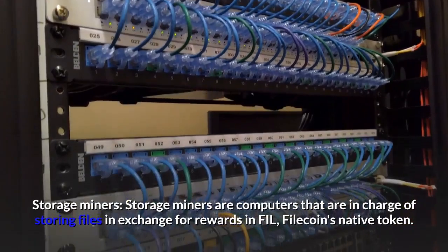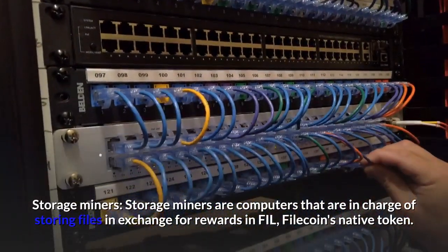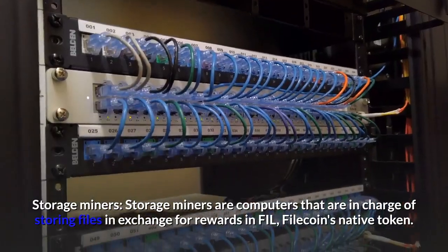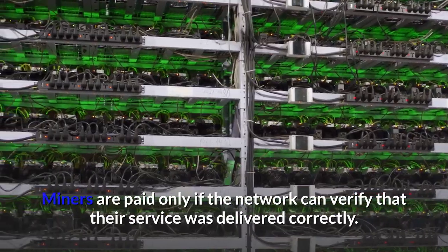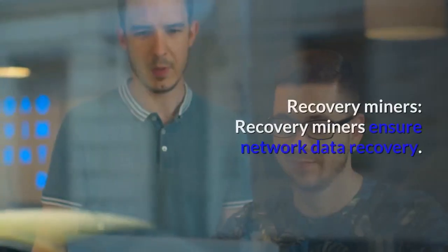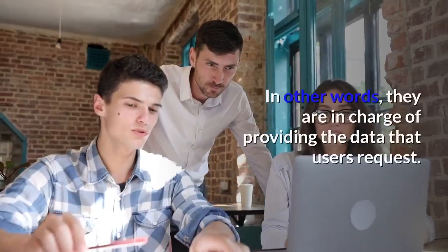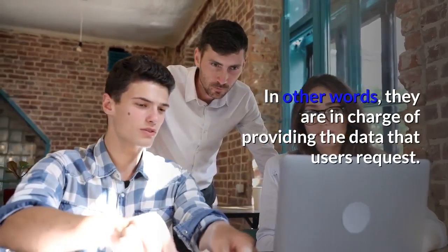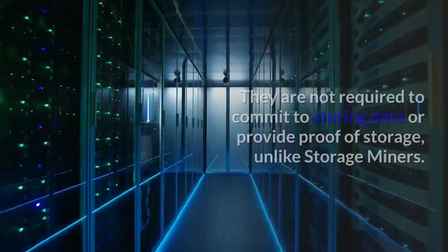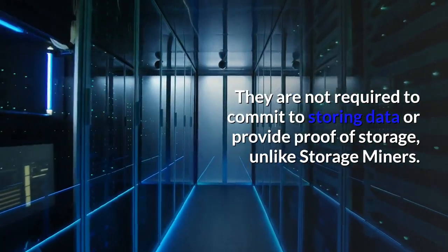Storage miners are computers that are in charge of storing files in exchange for rewards in FIL, Filecoin's native token. Miners are paid only if the network can verify that their service was delivered correctly. Retrieval miners ensure network data recovery — they are in charge of providing the data that users request. Unlike storage miners, they are not required to commit to storing data or provide proof of storage.